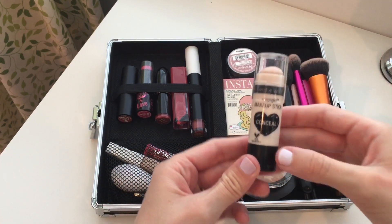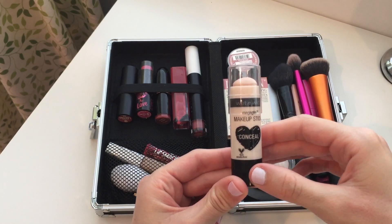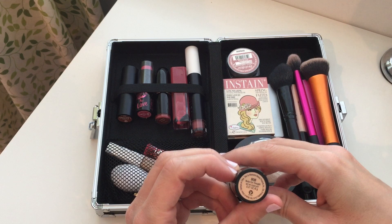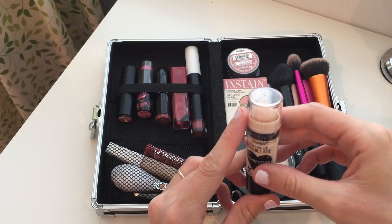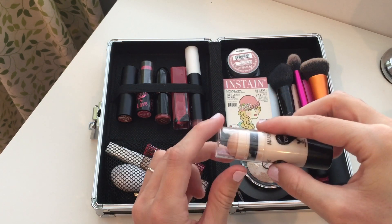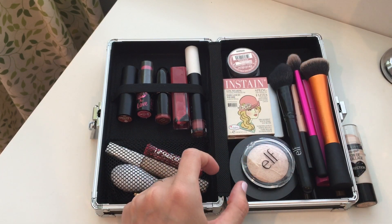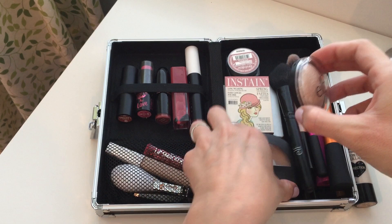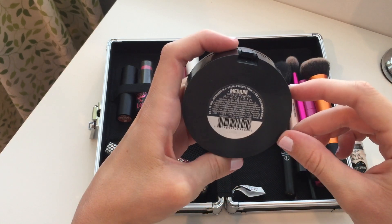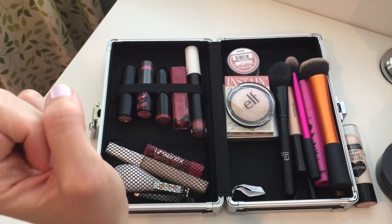This Wet n Wild makeup stick concealer is so beautiful — it's not marketed as a foundation stick but works like one, in shade 808. It matches really well with my CoverGirl foundation, and it's cruelty free. Topped with the Ulta double duty wet and dry pressed powder foundation in medium, it gives a really flawless, beautiful finish like you're not even wearing makeup.